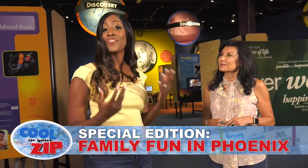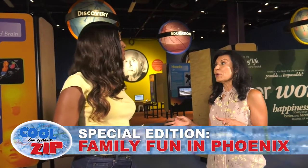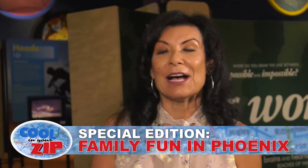Now that we've covered that, this is the time to check out some of our favorite cool places for family fun. I want to point out we are in one of my favorite places in the downtown area, the Arizona Science Center.